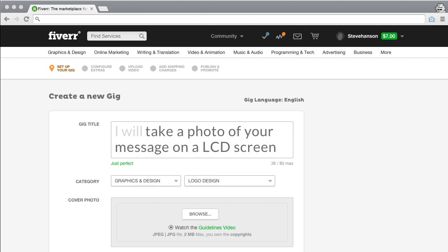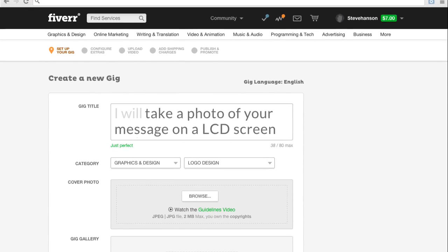Let's take a look at the new cover photo feature. When creating a gig, you now have the option to upload a cover photo.